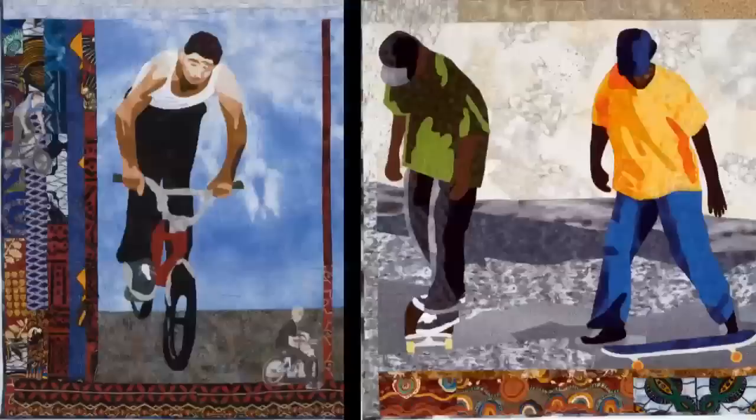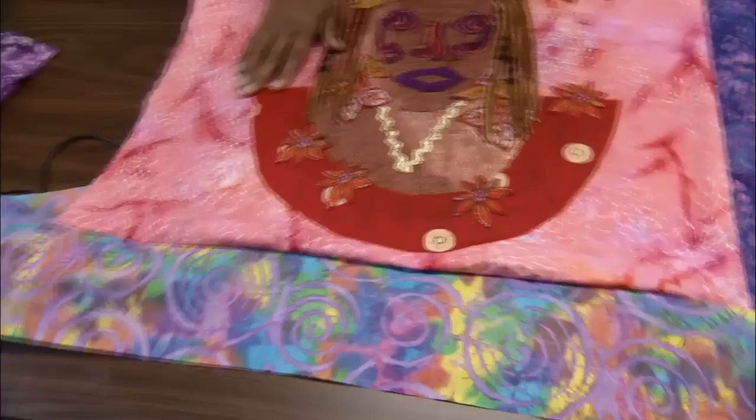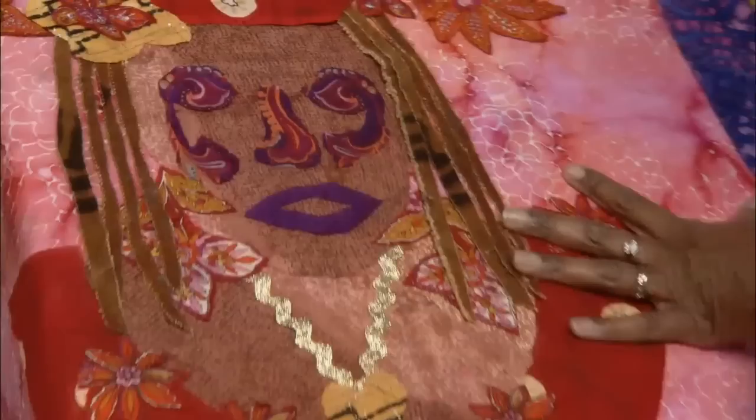Once she has a theme in mind, there's no end to the directions her quilts may take. One of the ways of thinking about improvisation within quilting tradition is to say that it's an impulse that's not linked to a formula or a prescription. It doesn't mean that it lacks discipline or know-how — it's just an impulse towards creativity and wanting to tell the story in an unanticipated way.